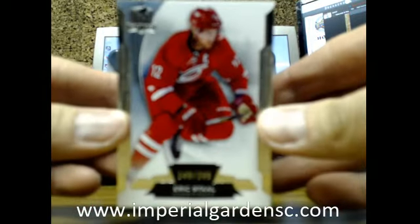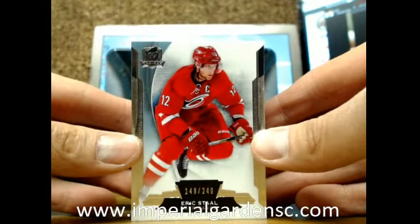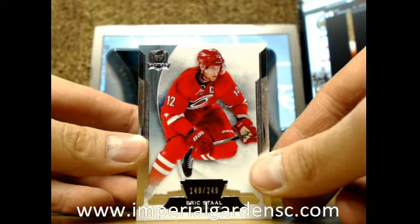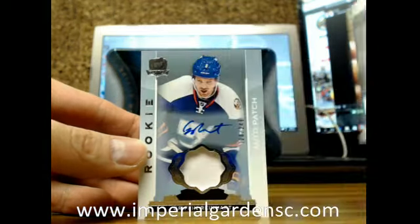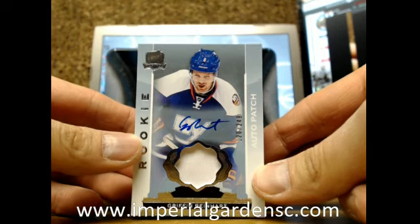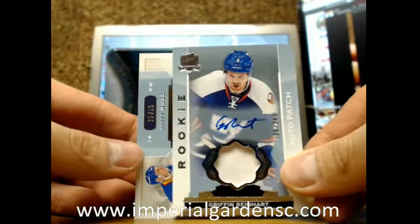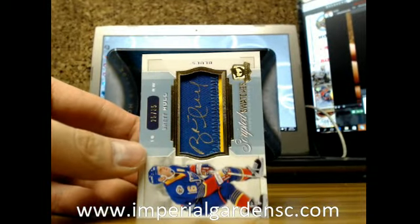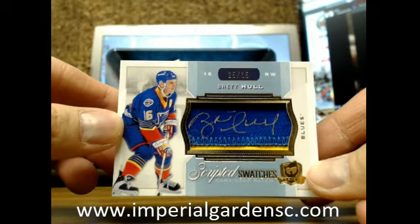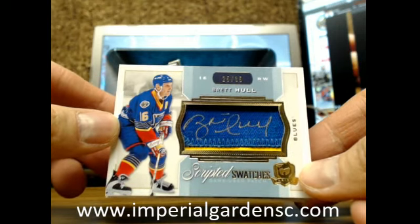We have a base card going out to the Carolina Hurricanes of Eric Staal, 149 of 249. Next one is a one-color Auto Rookie Patch of Griffin Reinhart, number 120 of 249, for the Islanders, going out to James. And a two-color scripted swatches for the St. Louis Blues of Brett Hull, 25 of 35, going out to Corey with the Bond PPV. He signed in a yellow Sharpie instead of a black one.